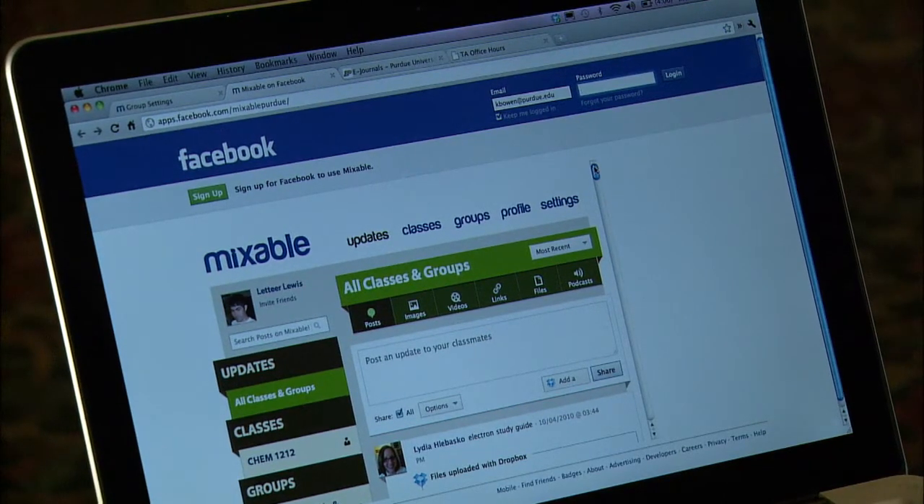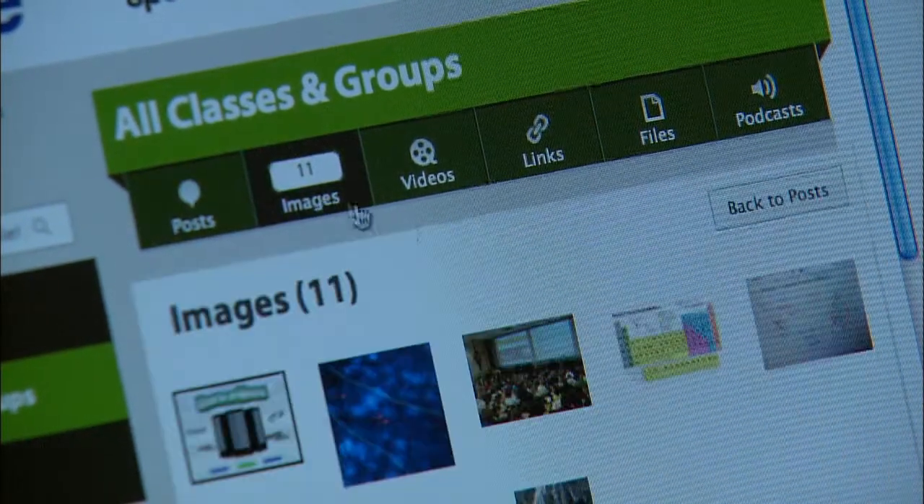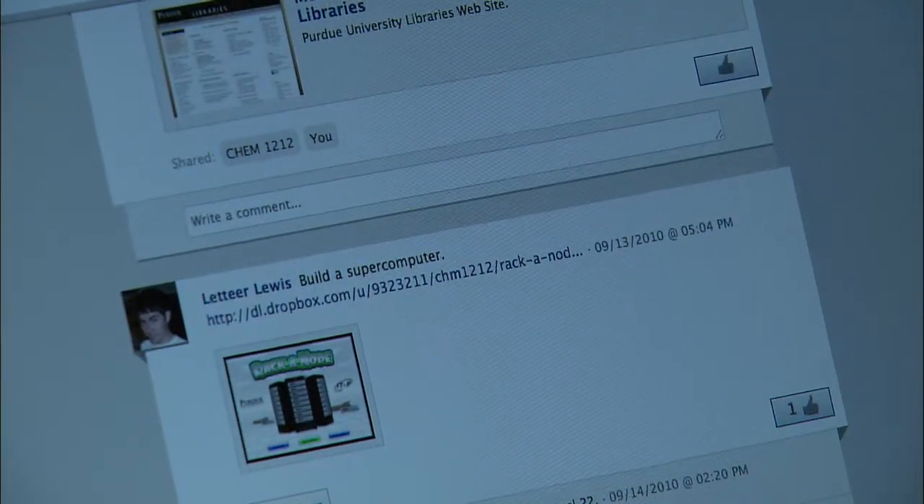You can connect it to Twitter, Facebook, and Dropbox. So anytime you want to publish what you posted on Mixable, you can make it connected to Twitter and Facebook. You'll be able to see it no matter whether you're in Mixable, Facebook, or Twitter — you'll be able to know if somebody's updated something on Mixable through those other applications.